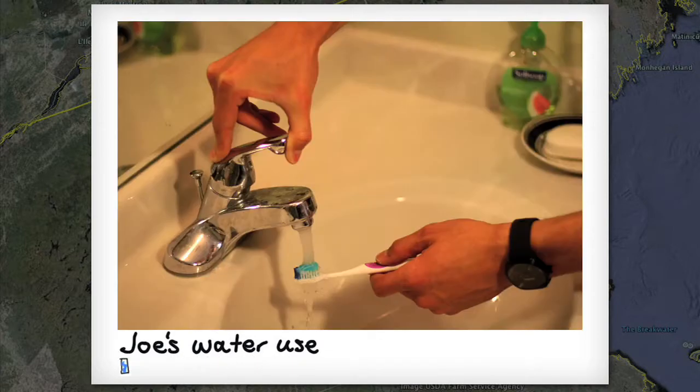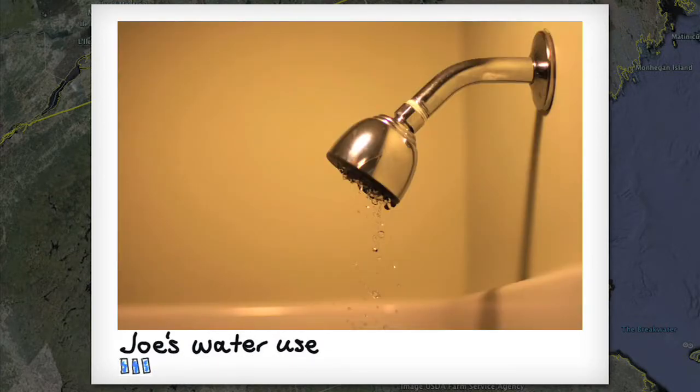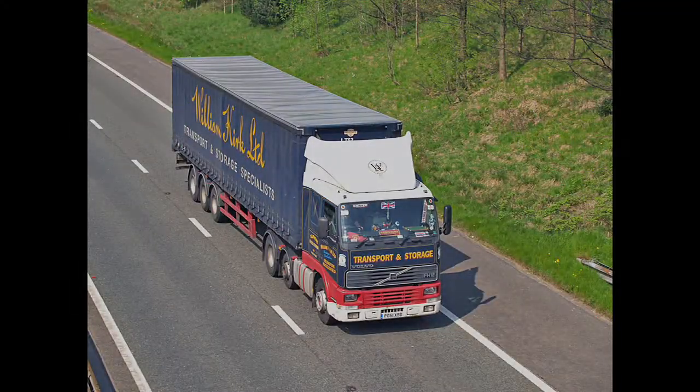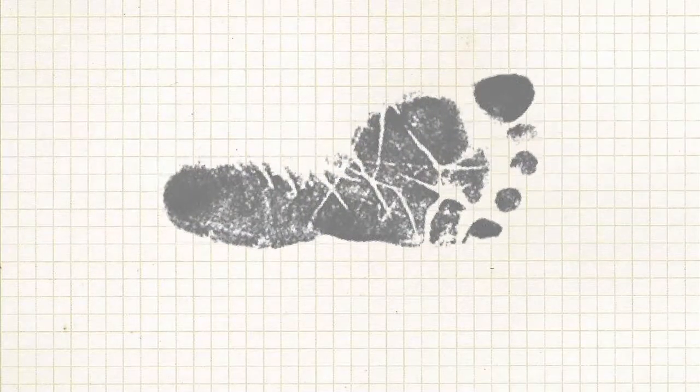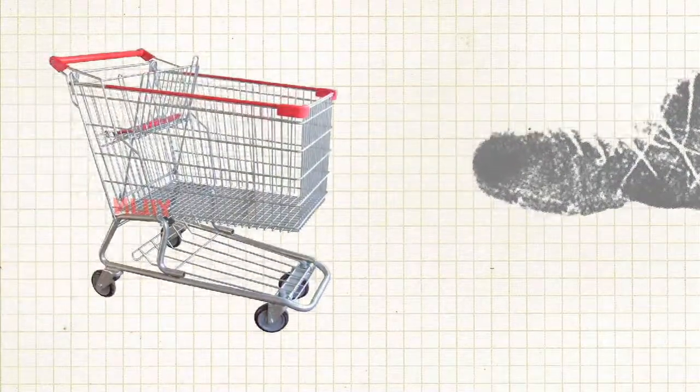When thinking about his water use, Joe only considered the water he could see. What he couldn't see was: from irrigation, to processing, to transportation, food has a massive environmental footprint. But when we're shopping, we don't see any of that.